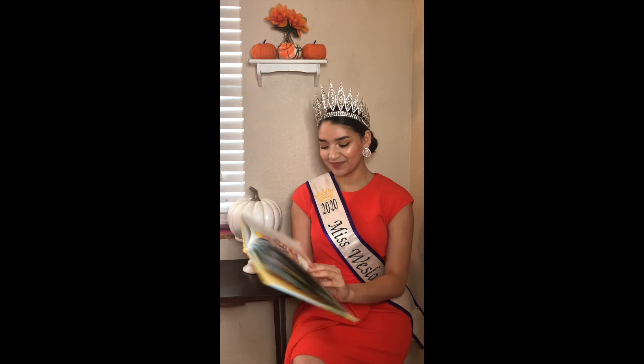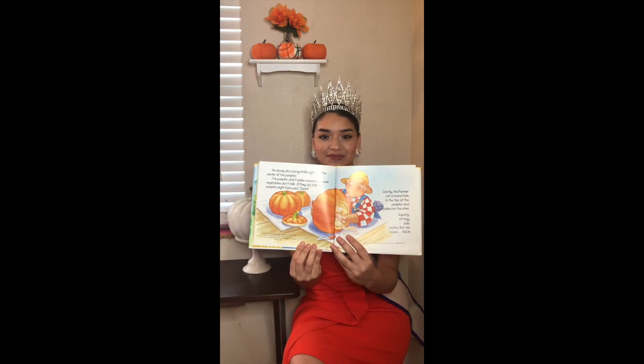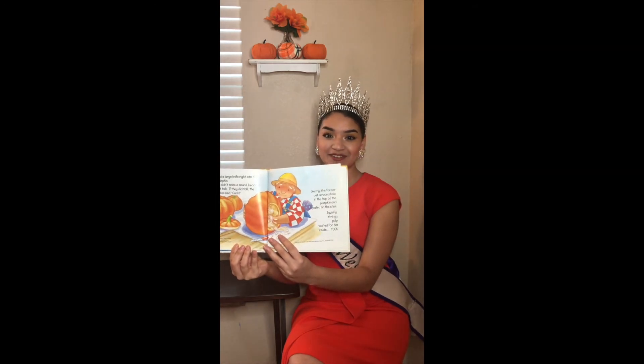He slowly slid a large knife right into the center of the pumpkin. The pumpkin didn't make a sound because vegetables don't talk. If they did talk, the pumpkin might have said, "Ouch!" Gently, the farmer cut a round hole in the top of the pumpkin and pulled on the stem. Squishy, stringy pulp waited for him inside. Yuck! So if you guessed he was going to carve the pumpkin, then you were right. The farmer pulled out all of that slimy pulp and wrapped it up in an old newspaper. Off to the compost pile it went, never to be seen again. Then something really exciting happened.